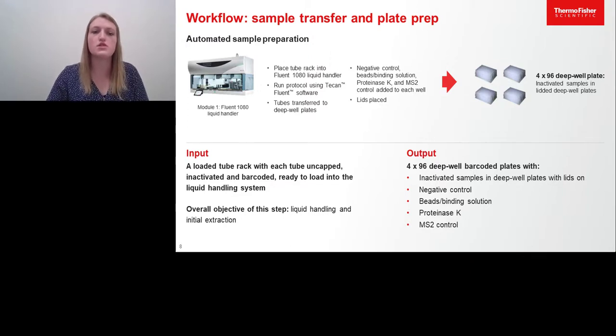Once these samples are received and transferred onto module one and the provided sample carriers, the TCAM Fluent 1080 will transfer each of these samples into a deep-well plate. The deep-well plate will then also be filled with reagents required for extraction. This includes binding buffer, beads, proteinase K, and MS2, our extraction control, to help track performance throughout the entire process. We similarly add negative control wells to ensure the extraction performs as expected. The built four 96 deep-well plates will then be transferred into module two. Due to the addition of binding buffer and beads during this step, the samples are further considered activated.